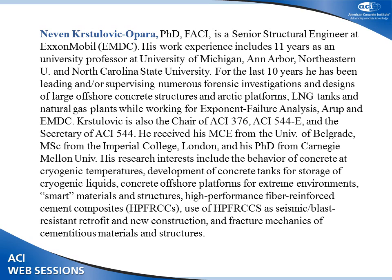I would like to introduce Dr. Nevin Kristolvik-Opera. He's going to be talking to us today about construction performance requirements. As co-moderator, I told him he would have to introduce himself, so one of his first slides will cover his background and history in the LNG and RLG business.